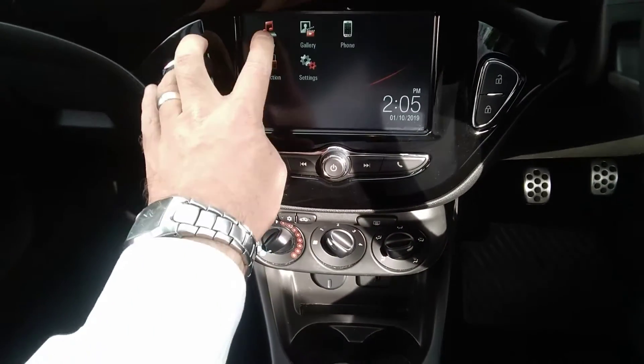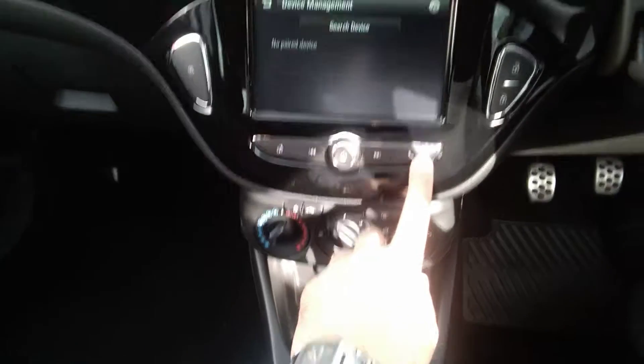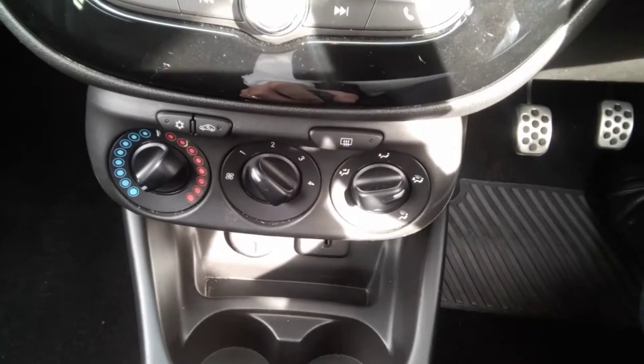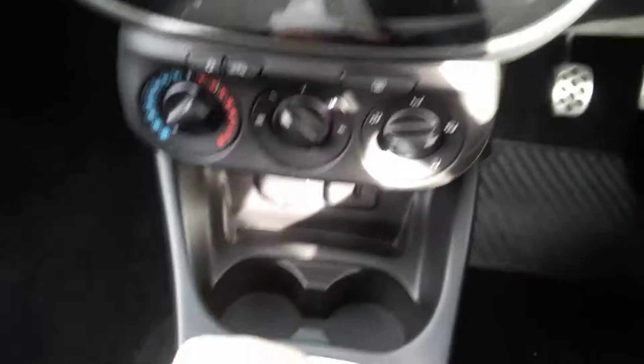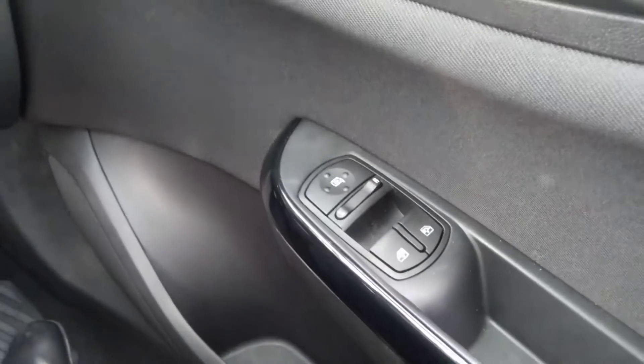This also has the Apple CarPlay function and Android Auto as well. Mobile phone integration on Bluetooth is connected as standard. You also have air conditioning, a quick clear front and rear screen, 12 volt socket, USB, and a 5 speed gearbox along with electric windows and electric mirrors.